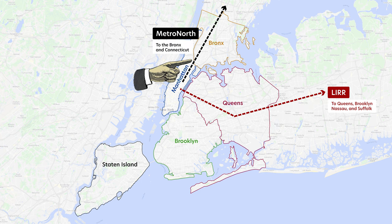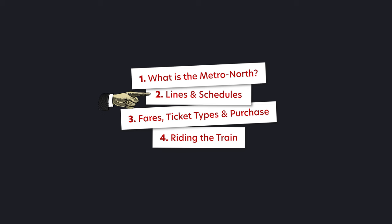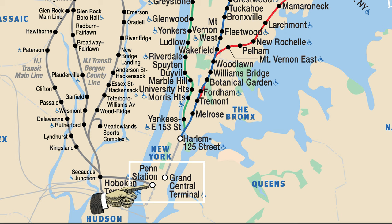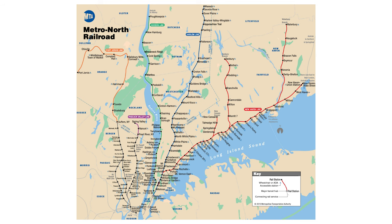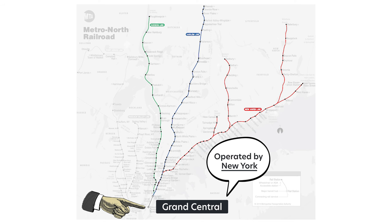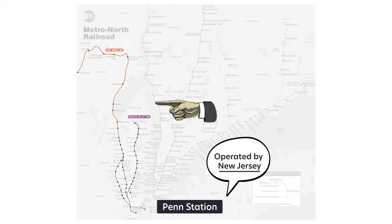In fact, the LIRR and this portion of the Metro North use the same app for looking up schedules and buying tickets. But we'll cover schedules and tickets later in this video. Two terminals to know are Grand Central Terminal and Penn Station, because the Metro North is actually made up of two sections. The lines to the east side of the Hudson River terminate at Grand Central in Manhattan and are operated by New York. The lines to the west of the Hudson River are operated by New Jersey, and you can access these lines through Penn Station.